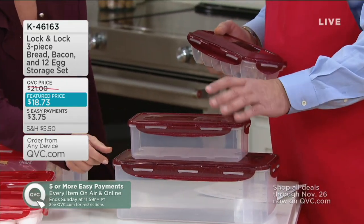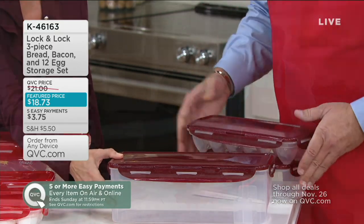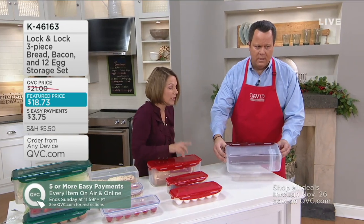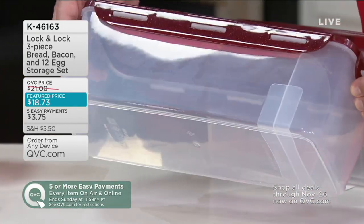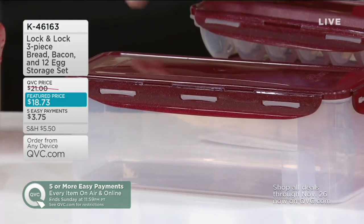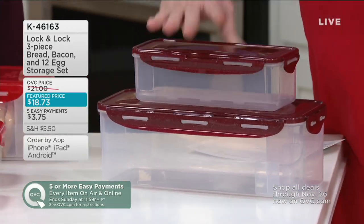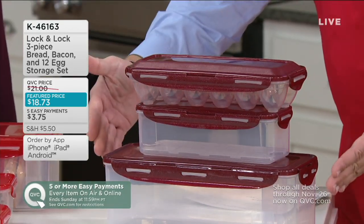This is great for bacon. And then we have the big one on the bottom, which holds a big giant loaf of bread and it's got the little bread divider in it. A lot of you have been saying, 'David, when's the bread keeper coming back? When's the bacon keeper coming back? When's the egg keeper coming back?' It's all coming back in one set today.